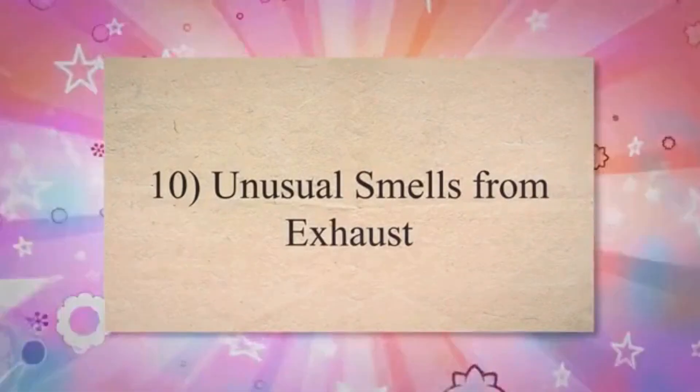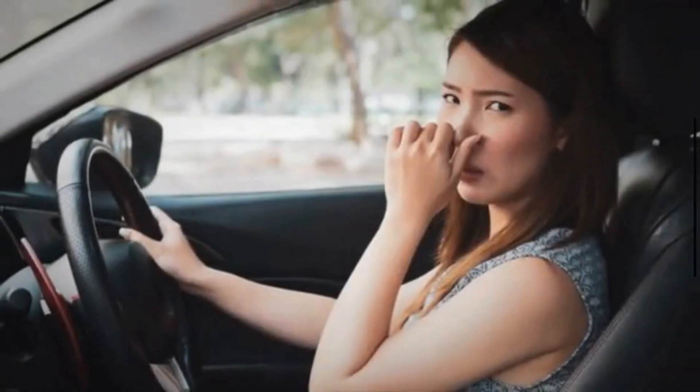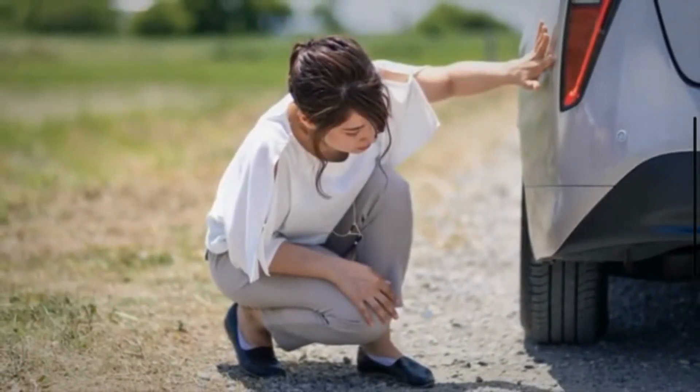10. Unusual smells from exhaust. Incomplete combustion caused by a vacuum leak can produce unusual smells from the exhaust, such as a strong odor of unburned fuel. This can be an indication of inefficient fuel combustion.